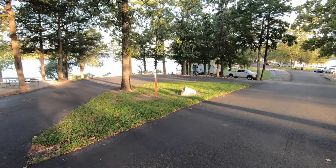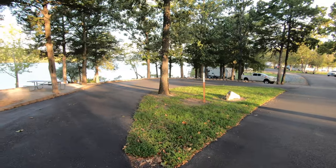Here at Mill Creek, there's a combination of pull-through sites and back-in sites. Here we are at site 55, a great example of one of the pull-throughs.